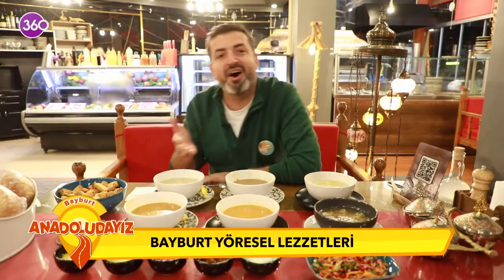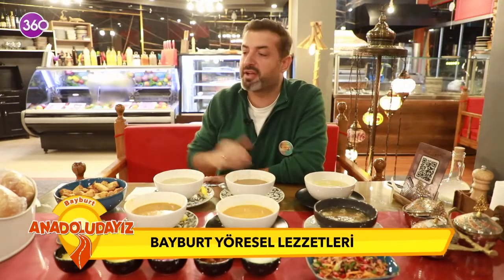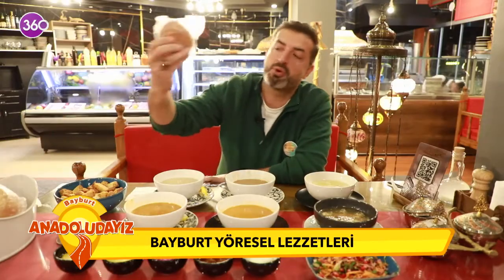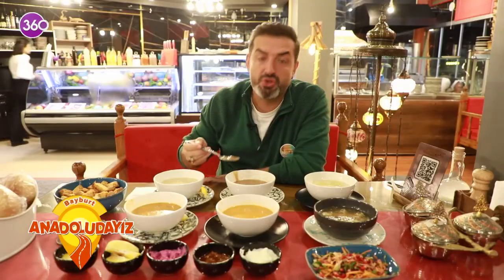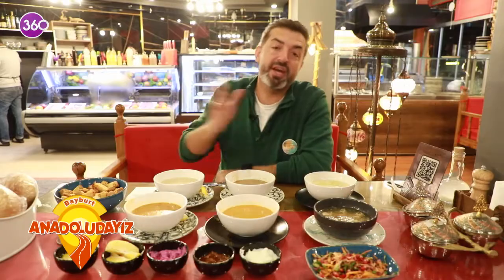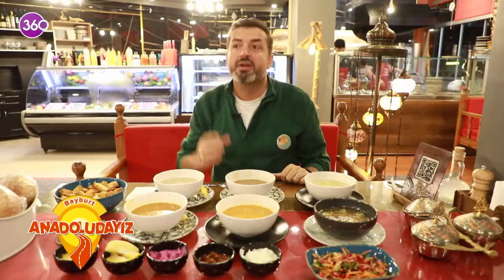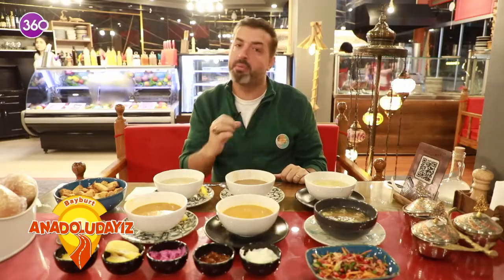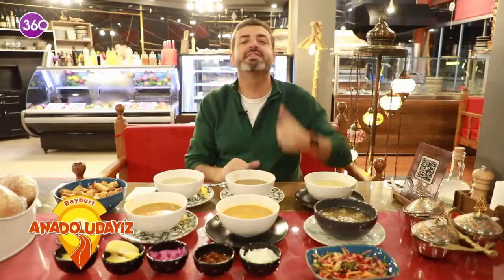Ustam maşallah azı da bol olduğu için çok güzel görünüyor. Yanında güzel ikramları da var. Ekmekleri de bu şekilde poşetlenmiş. Ama bence ekmeğe bile gerek yok, çünkü çok doyurucu bir çorba. Yoğun, keyifli bir çorba olduğunu söyleyeyim.